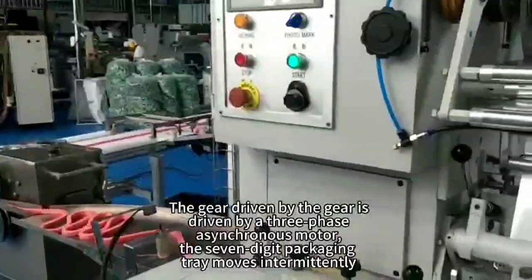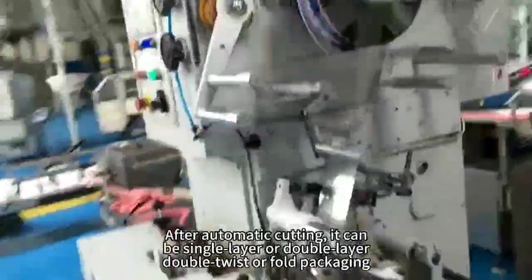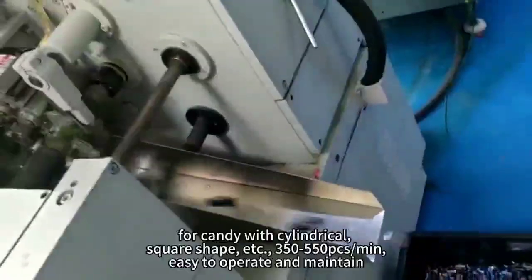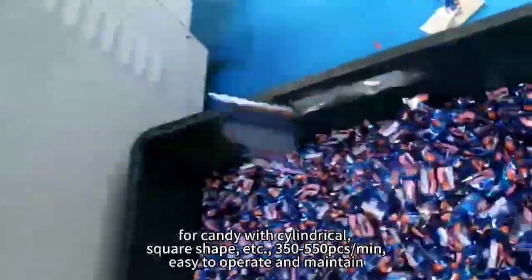The packaging trim moves intermittently. After automatic cutting, it can be single layer or double layer, double twist or fold packaging. Cutting is available for cylindrical, square shape, and other forms.